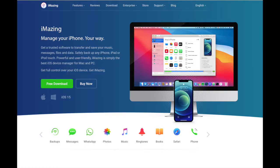I also recommend iMazing if you'd like to make a backup of your iPad or iPhone to your Mac instead of paying for iCloud. That's another option to create backups, and I have a video on iMazing as well.